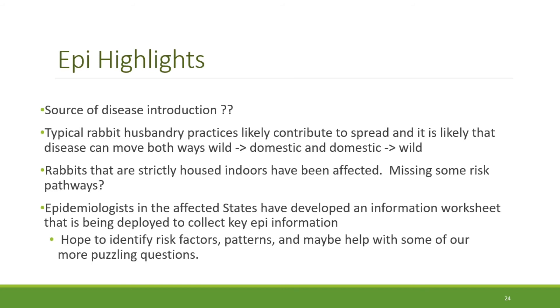Many affected states have warmer climates, so outside hutches, pens, and enclosures with burrows are common. Even owners who mostly house animals indoors allow their rabbits some outside time. For domestic rabbits, the presence of disease in wild rabbits appears to be a significant risk factor for some premises, but even rabbits strictly housed indoors have been affected. So we think there are other risk pathways — maybe mechanical vectors, fomites, forage or feed. Epidemiologists in affected states have developed an information worksheet to collect key epi information, and we plan to analyze results to identify risk factors and patterns.